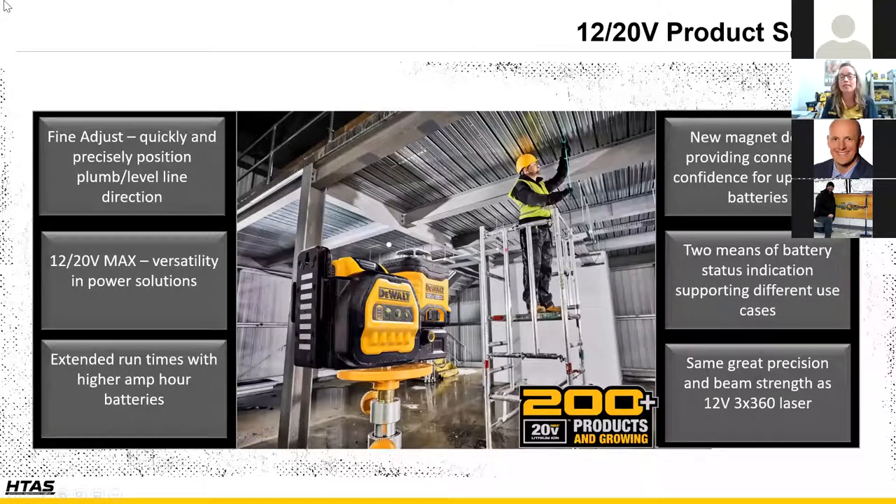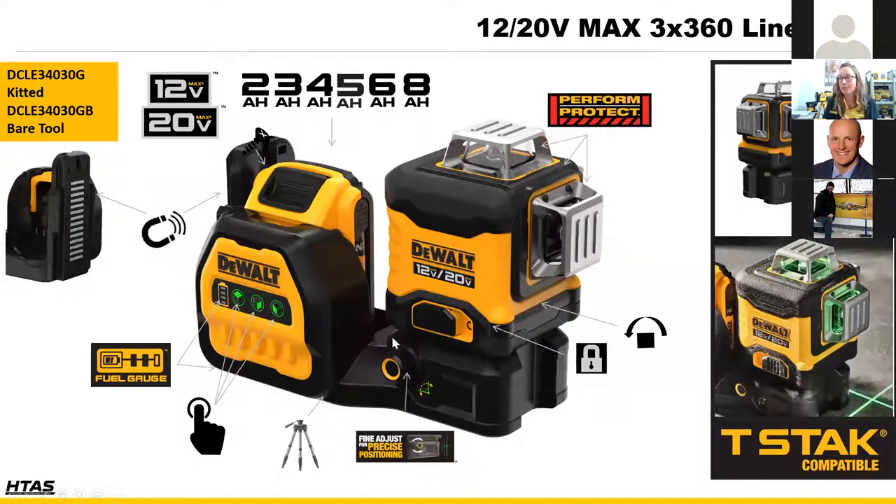With the new program, we've taken end user feedback and built solutions to help users work more efficiently — combining green beam technology with the most sought-after battery platform, the 20 volt max. The new laser lineup accepts both DeWalt 12 and 20 volt batteries, features a fine adjust mechanism, and has a locking pendulum to protect the inner workings during transit. I'm going to turn this on and give a live demo — I know it's a little difficult over Zoom, but I'll do my best.